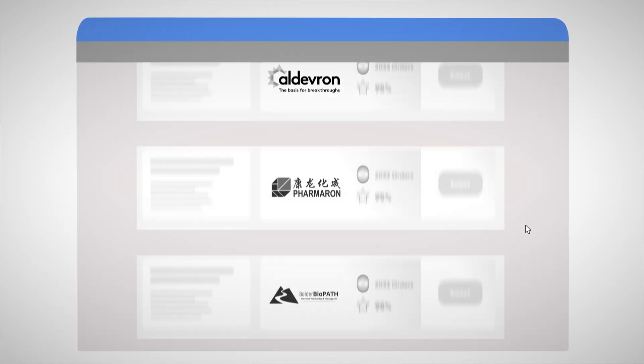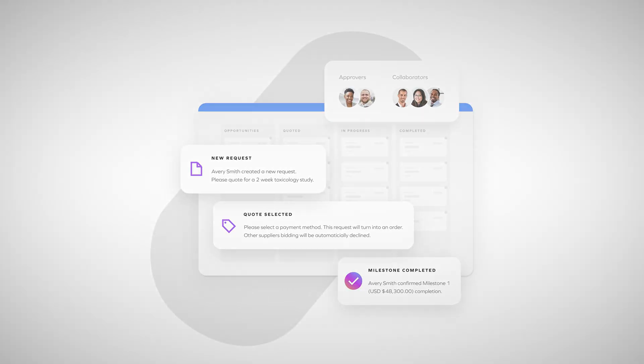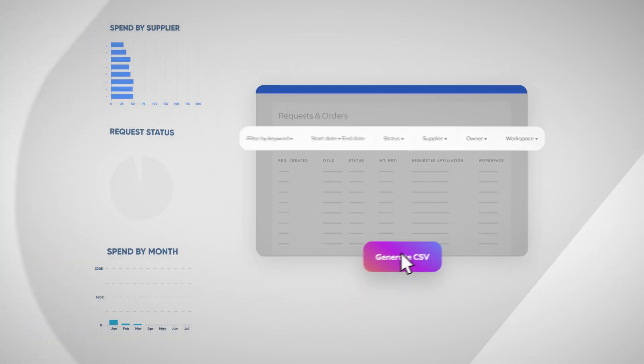This allows scientists to work instantly with over 3,500 certified external partners, while being 100% in compliance with what procurement needs from an approvals and reporting perspective.